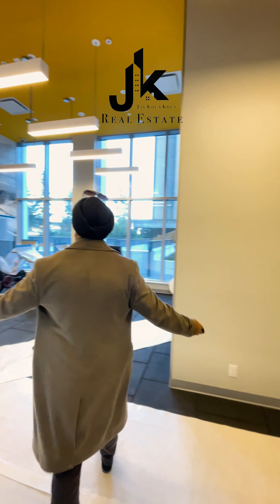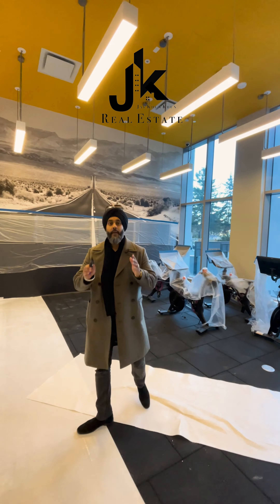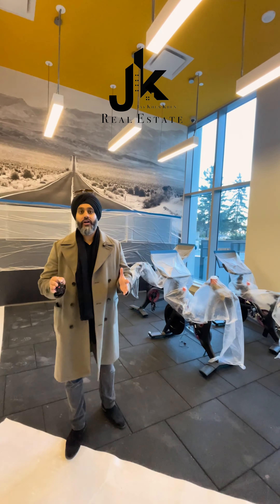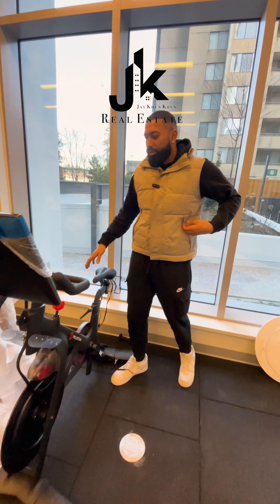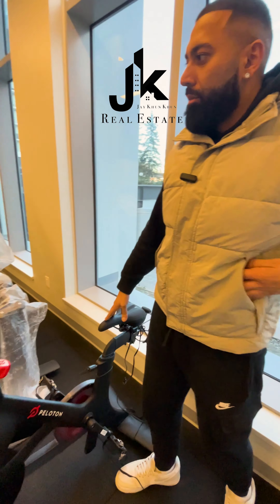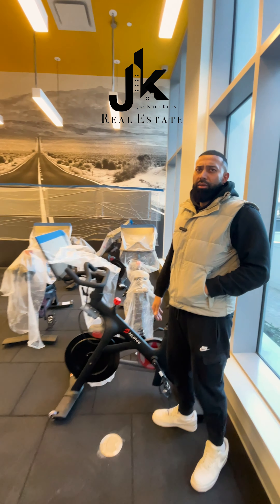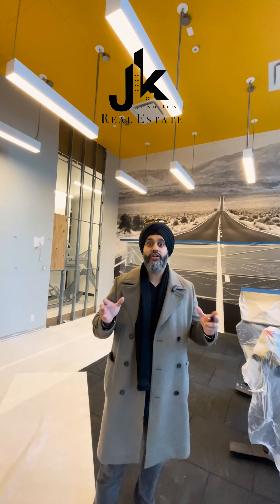On those rainy days when you don't want to go outside, there's a full-fledged Peloton studio — you stay indoors and get your workout done regardless. These are so expensive. Having a Peloton gym in your own building is something you don't find every day. I think this is one of the only buildings that has a full Peloton studio in the amenities.